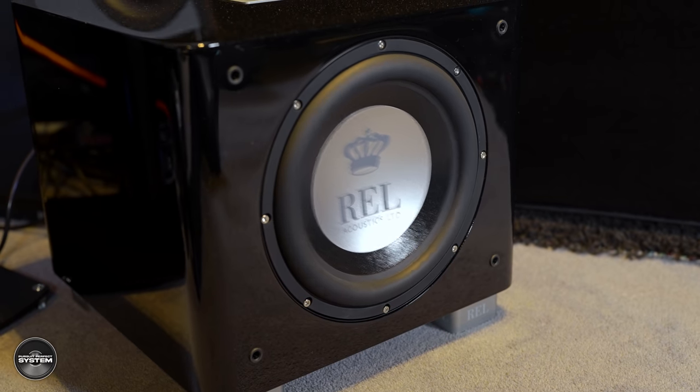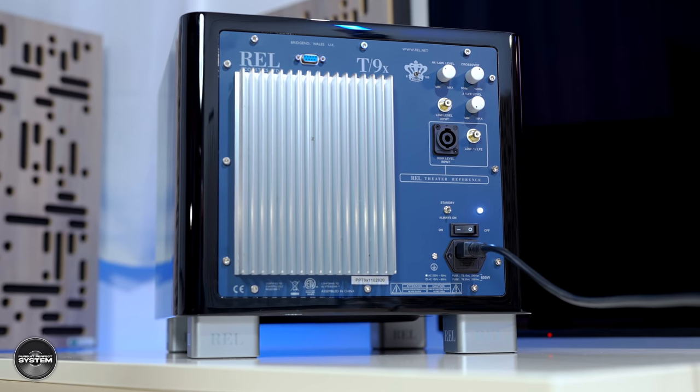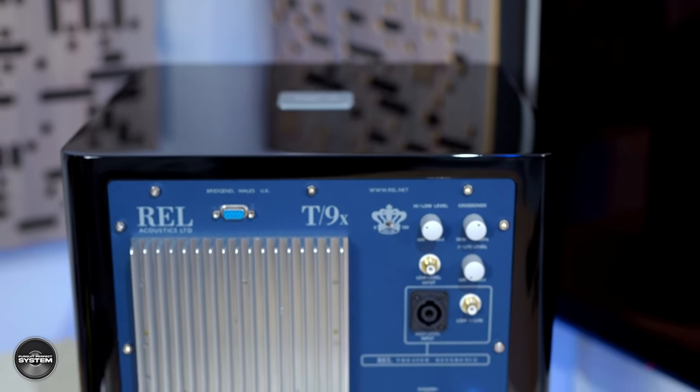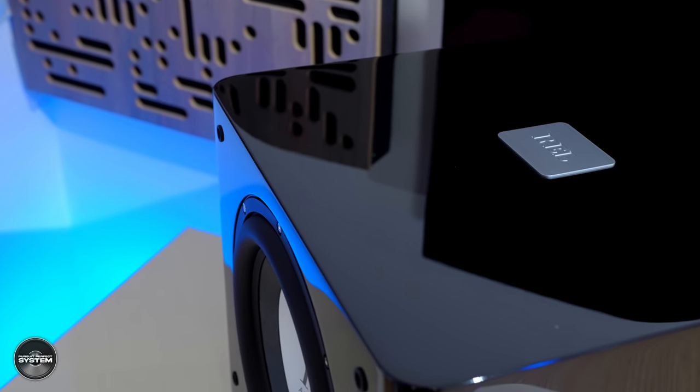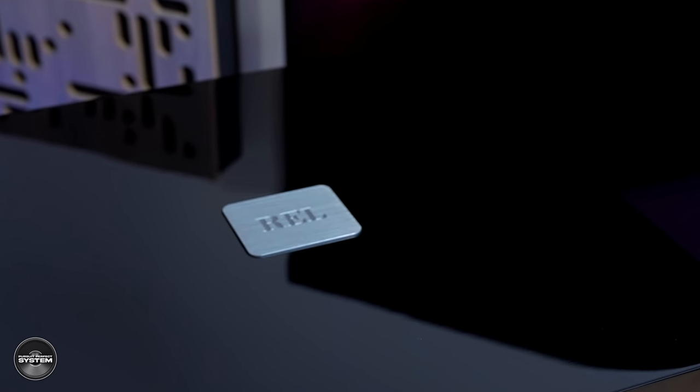I put the T9X under the music hammer and was impressed by how linear and pistonic its motion was. The active driver is driven by a brand new Class AB amplifier which REL say is more powerful than the one in the T9i, conservatively rated at 300 watts on their test system — though on a less stringent system it could be rated up to about 600 watts. REL also put a lot of effort into the curved cabinet design to handle the increased pressure created by the improved drivers and more powerful amplifier.